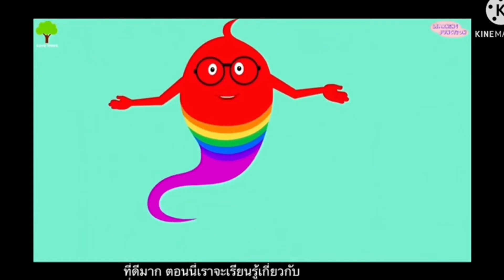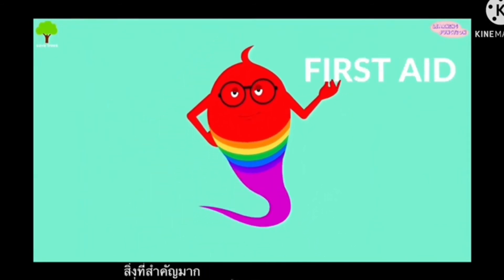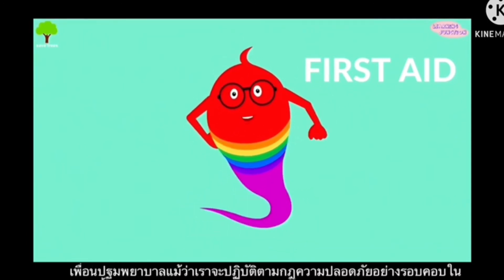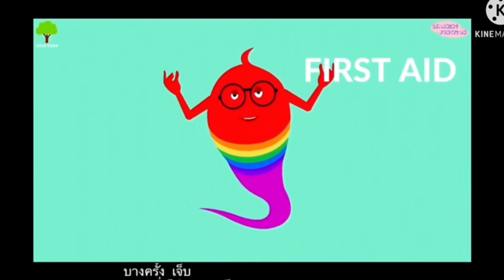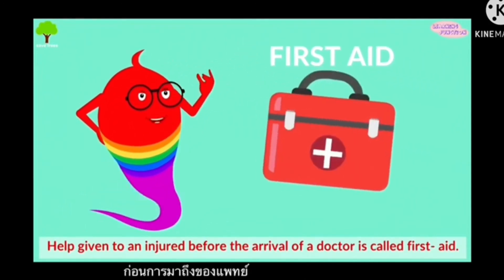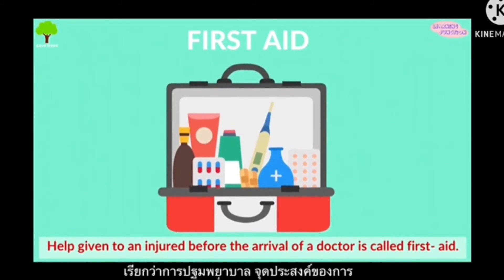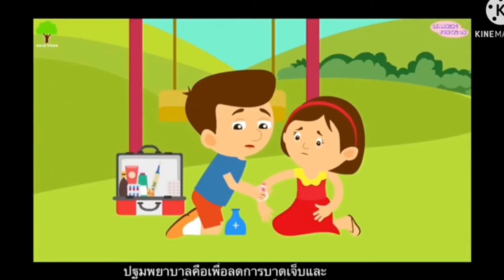Now we'll learn about something very important: first aid. Even if we carefully follow all the safety rules, we may sometimes get hurt. If someone else is injured, we should help them. The help given to an injured person before the arrival of a doctor is called first aid. If someone has a cut or a wound, clean it properly with antiseptic lotion.